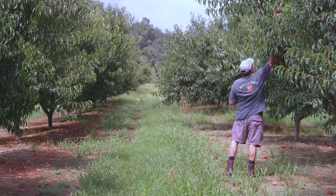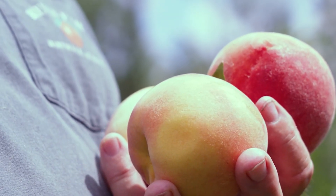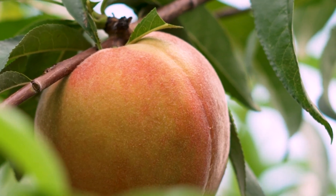I'm Mike Reeves and you're at Reeves Peach Farm. It's near Hartsell, Alabama in Morgan County, and we've probably got about 25 acres of peaches. We have had as many as a hundred, and we sell most of them here on the farm.